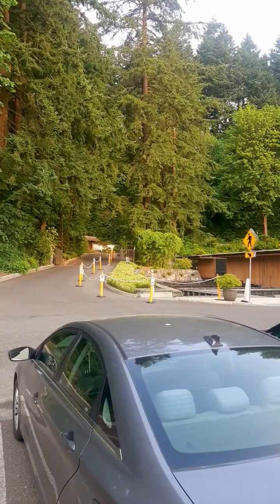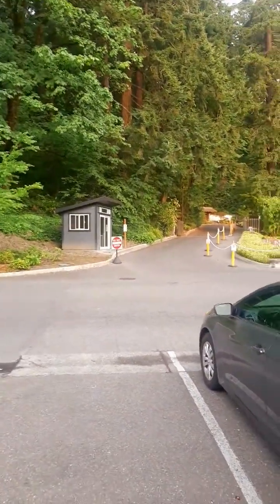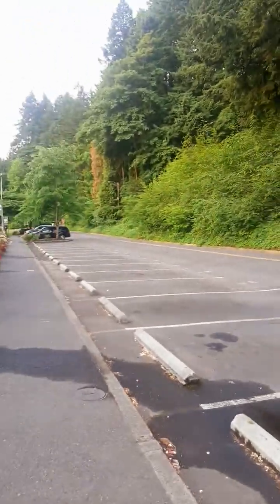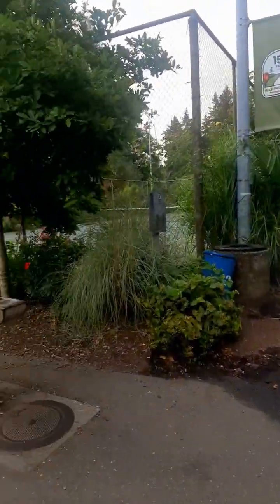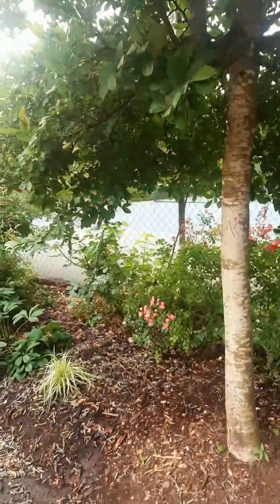If you go up there, it's the Japanese Garden. It doesn't open until 10 a.m. All guests that go up there — VIPs can go up at 10 a.m., and regular people can go up at 11. So unless you're a VIP, don't come too early.